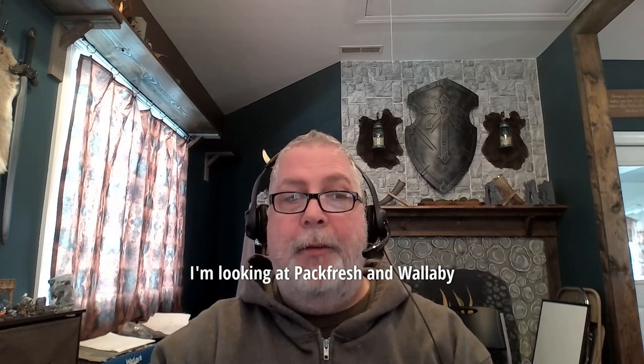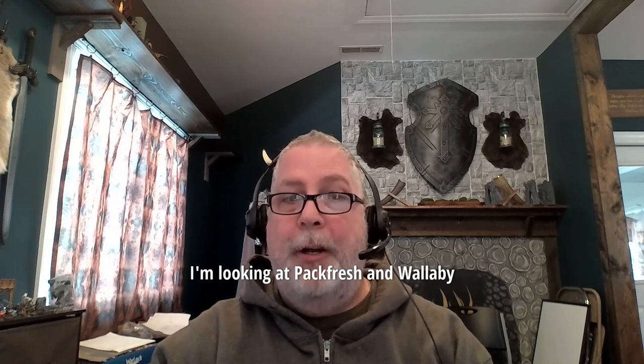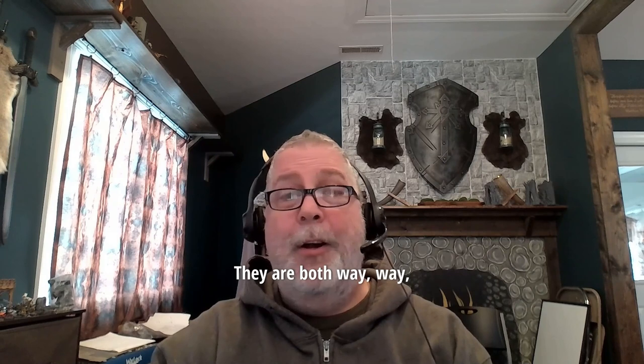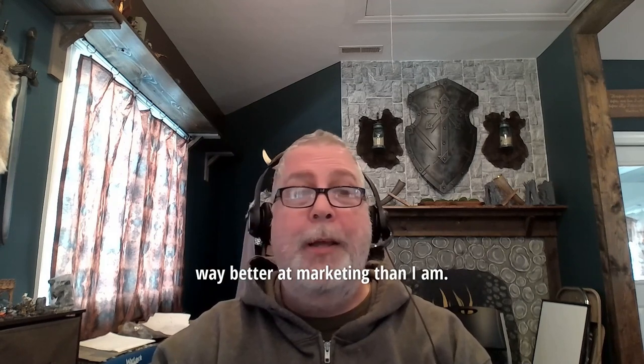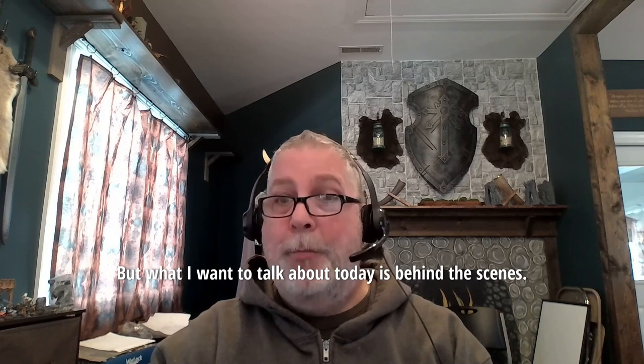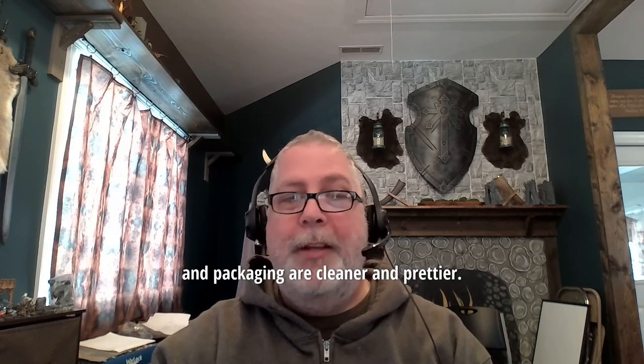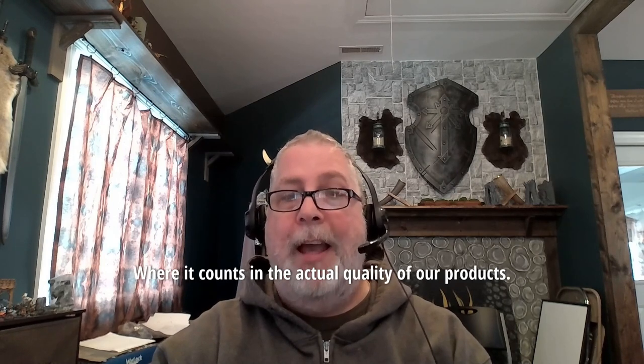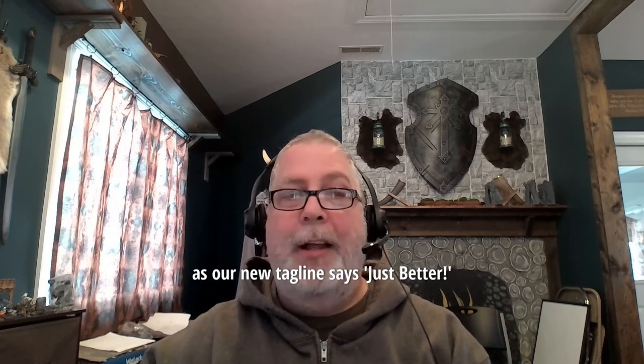So, who am I talking about today? I'm looking at Packfresh and Wallaby as our two closest competitors. They are both way, way, way better at marketing than I am. But what I want to talk about today is behind the scenes. Even if their graphics and websites and packaging are cleaner and prettier, where it counts in the actual quality of our products, Discount Mylar Bags is, as our new tagline says, just better.